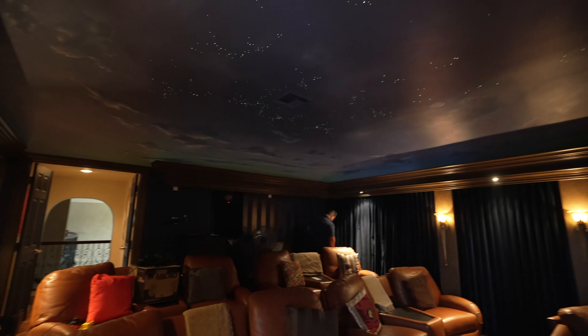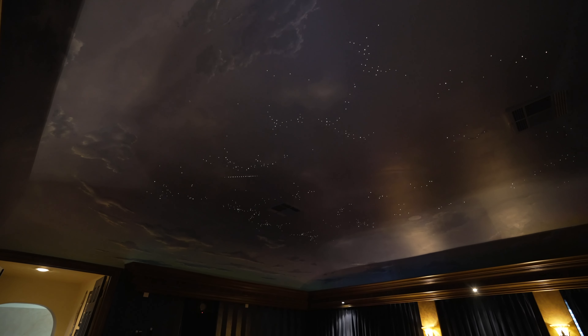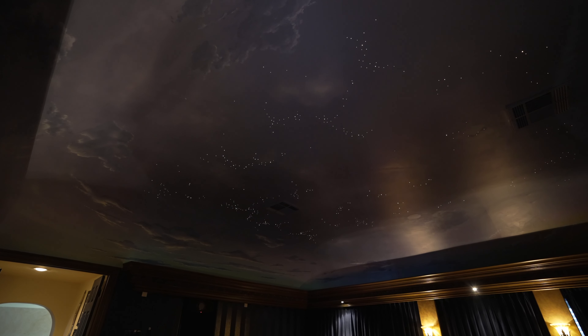They have this really cool star ceiling and they've been having problems with it, so I went up there and checked it out. It looks like we have to replace their light engine for the shooting stars as well as the twinkling stars. This is a really cool effect — multiple lighting zones throughout the entire area.